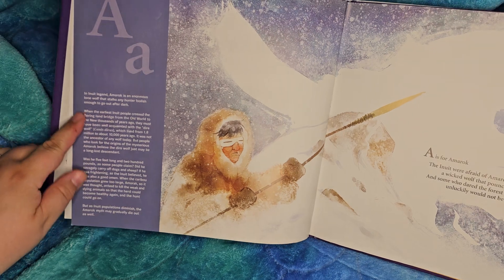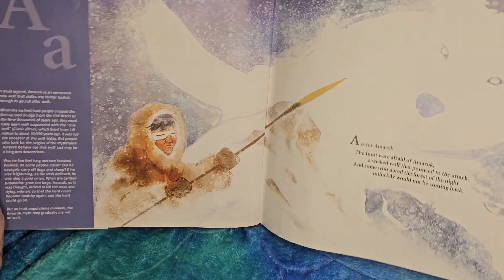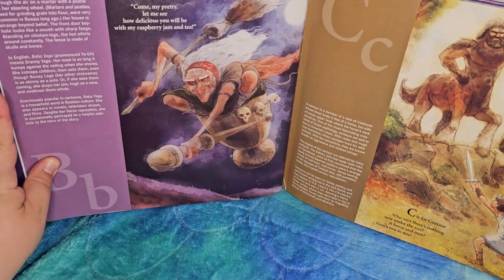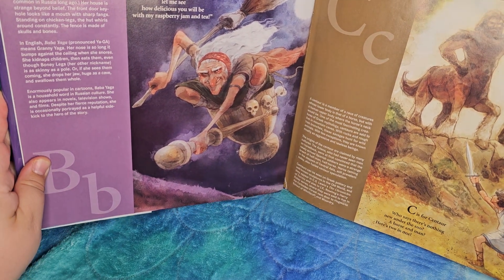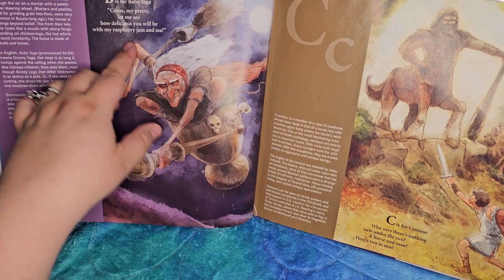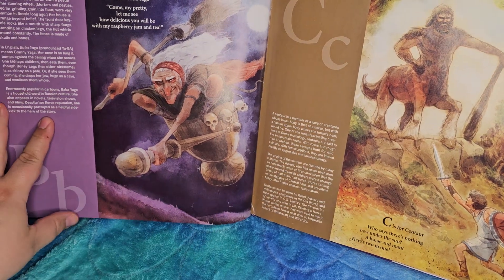And then we've actually got a description of the legend — so, the Inuit legend. That part is really nice. You have your extra description right here on the side. So we've got our uppercase, lowercase, a rhyming poem, and a very beautiful image, plus a description of the story.